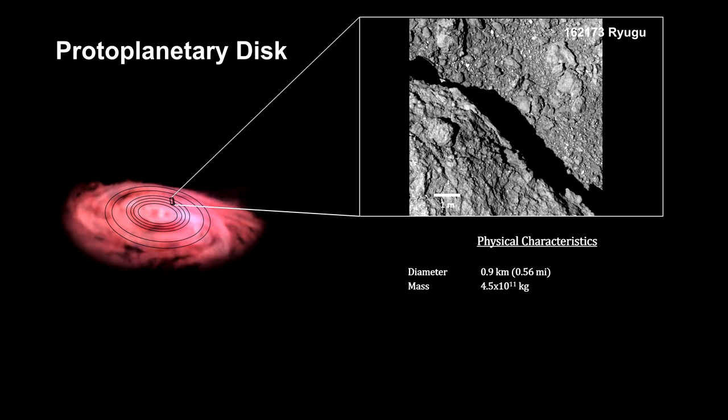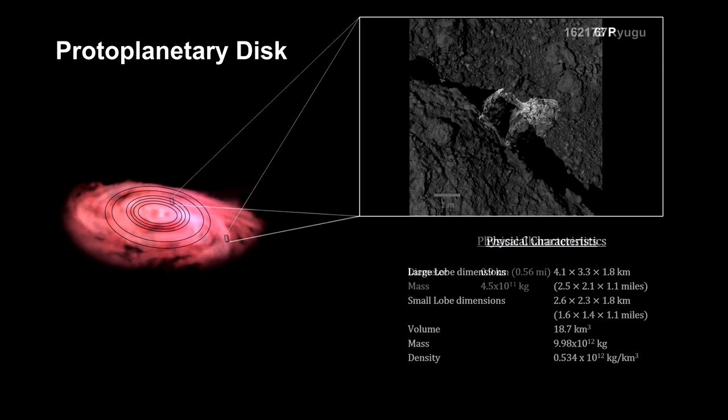By the time enough matter has accumulated into objects like these, we have what astronomers call planetesimals. These can extend from several to hundreds of kilometers in diameter.